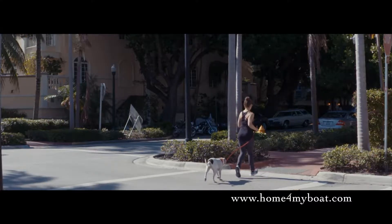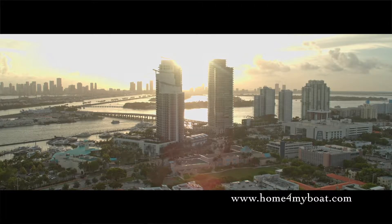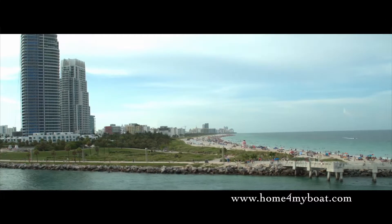In Louvre House we have really looked at the very specific unique residential qualities of South of Fifth and have really used that in the development of the building.